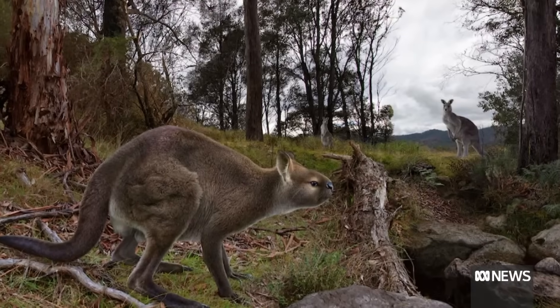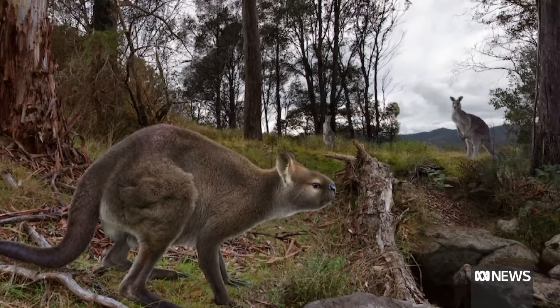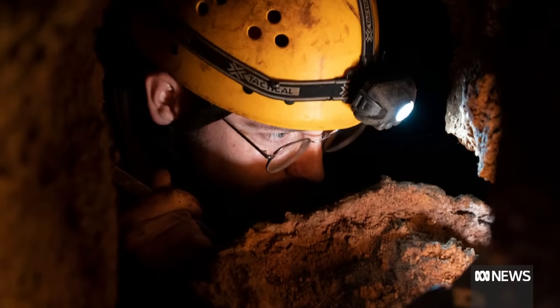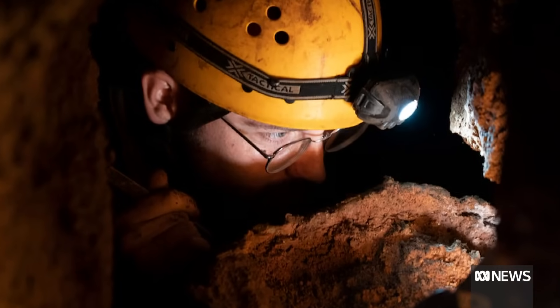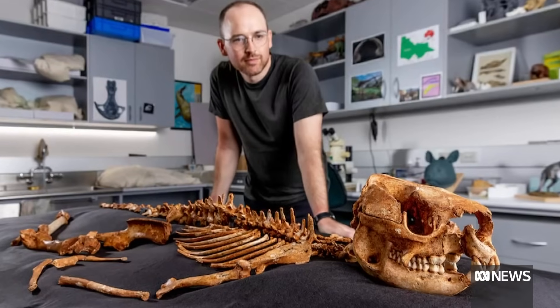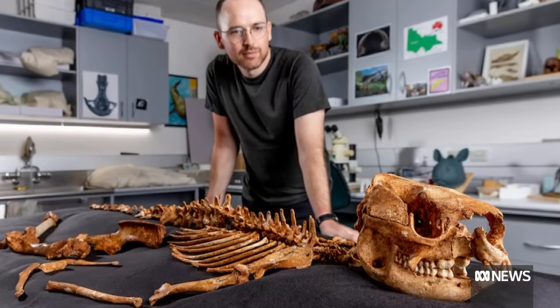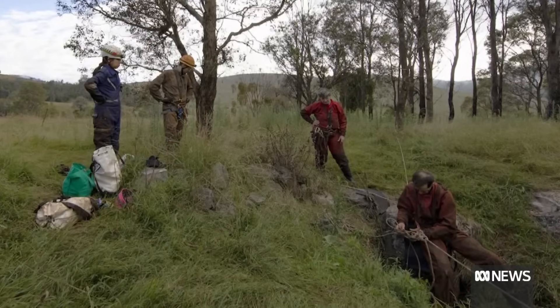A recreational caver, Josh Van Dyke, first reported this skeleton to Museums Victoria in 2011. But in 2021, when I revisited the cave, we discovered that its condition had begun to degrade. So the decision was made to attempt to retrieve it. After that happened, we found that it was more complete and more exceptional than we ever could have hoped.